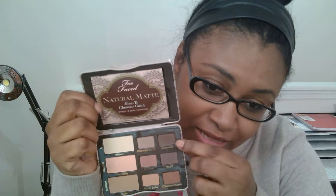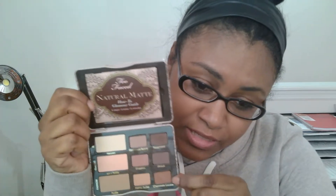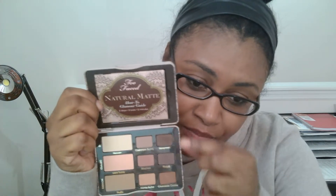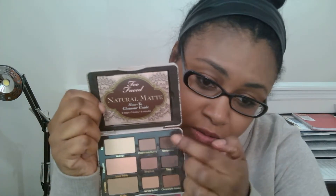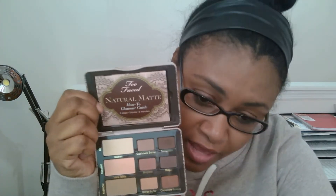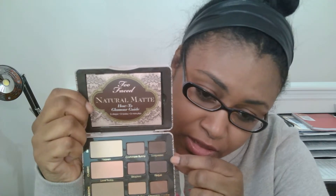If you can see, this is the color I wear the most — this color and this one. I put this on my face to warm my face up, and I put this on my eye. And I will put this on my lid. These three colors are the ones that I wear the most: honey butter, chocolate cookie, or sex espresso. But I really, really like this palette.